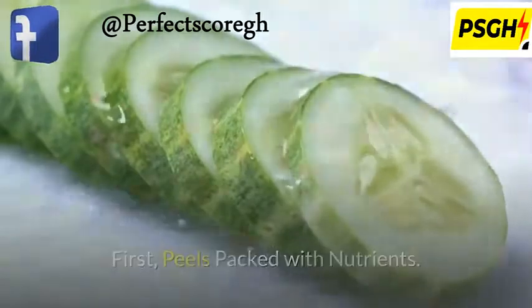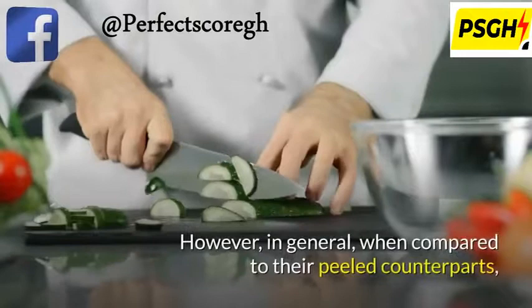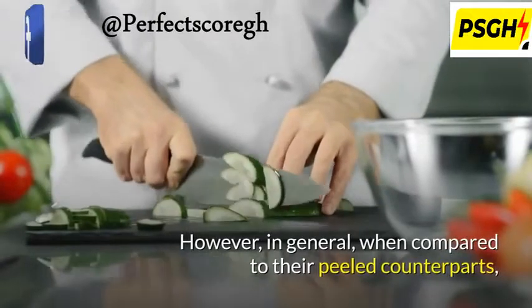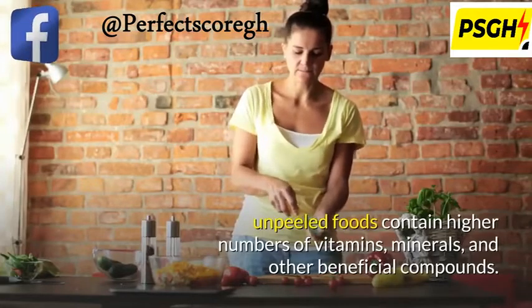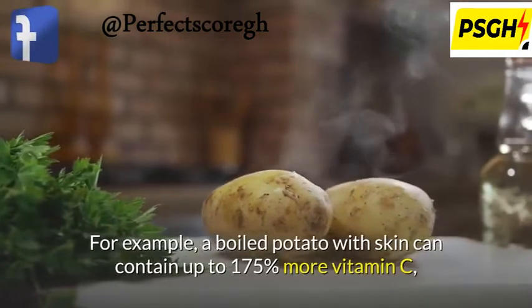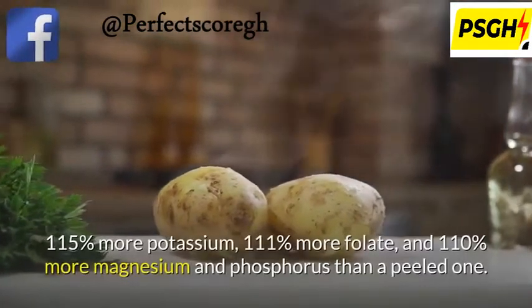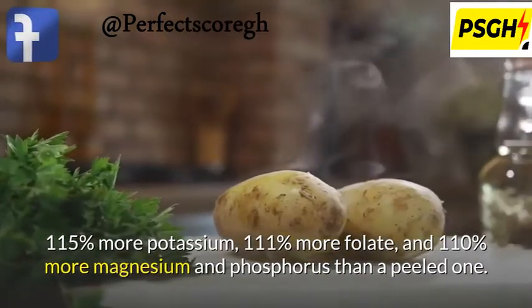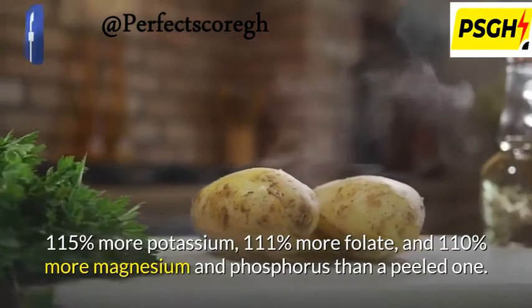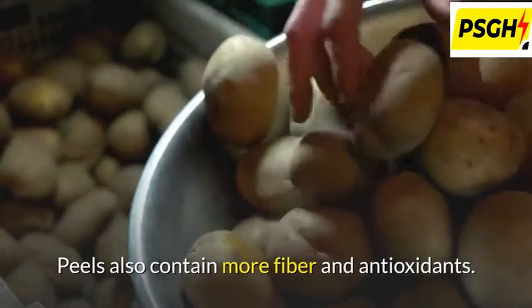First, peels are packed with nutrients. The amount of nutrients varies based on the type of fruit or vegetable. However, in general, when compared to their peeled counterparts, unpeeled foods contain higher numbers of vitamins, minerals, and other beneficial compounds. For example, a boiled potato with skin can contain up to 175% more vitamin C, 115% more potassium, 111% more folate, and 110% more magnesium and phosphorus than a peeled one. Peels also contain more fiber and antioxidants.